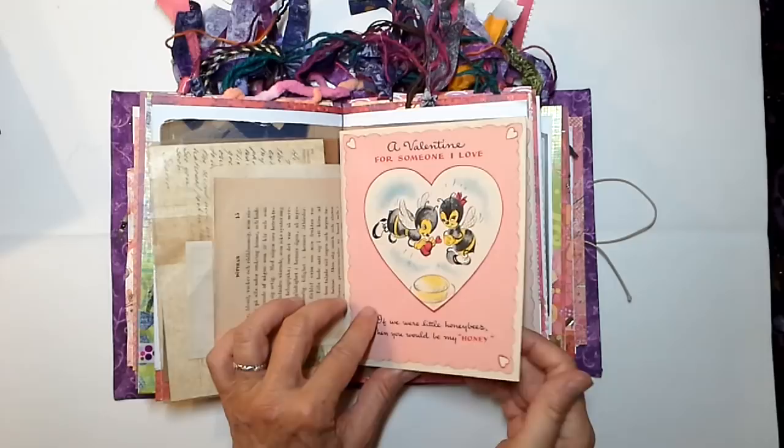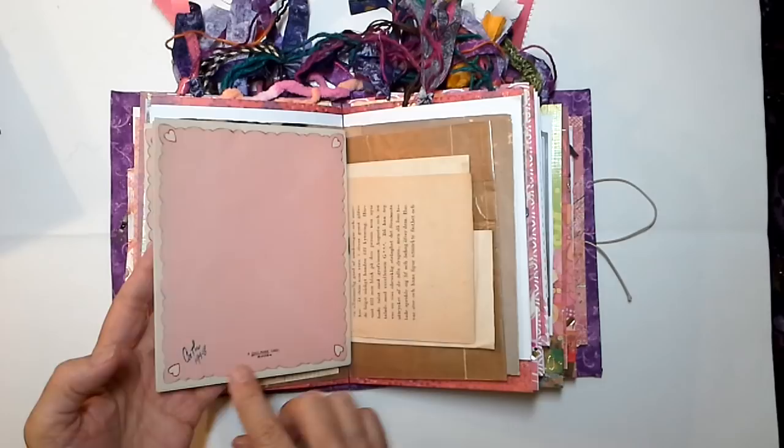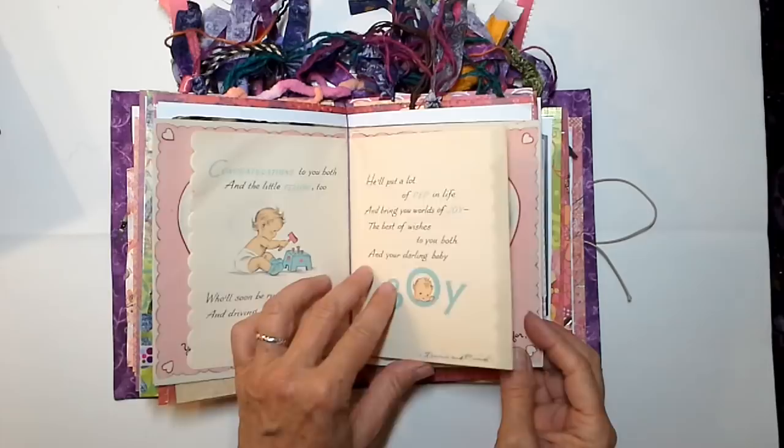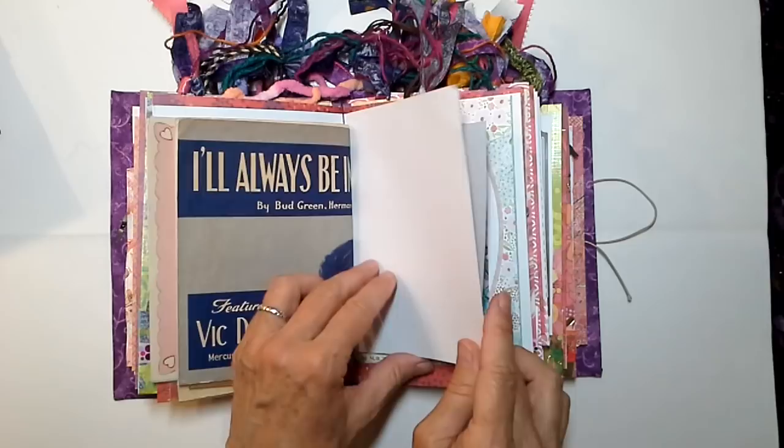This is from the Nielsen Ephemera — a Valentine for someone I loved, signed Kath, 1948. A little baby birth announcement. I love this one because it says 'A little fellow at your house with a feather in your hat,' and it's from Minnie and Muriel. I love a vintage greeting card — doesn't it tell you a story? Don't you wonder?